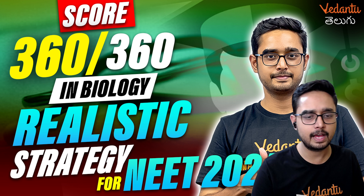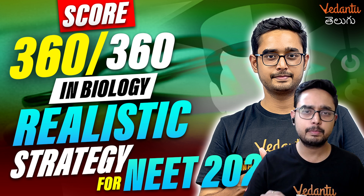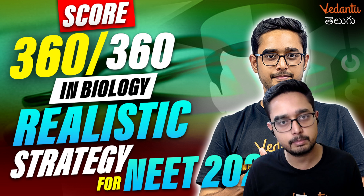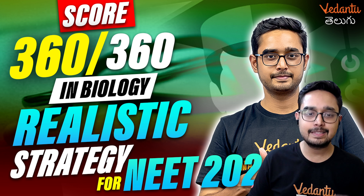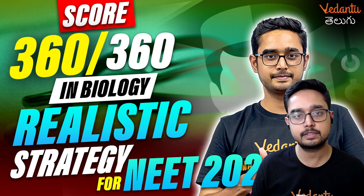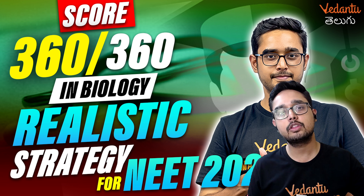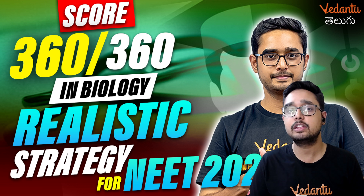The last video was on a realistic strategy for 360 out of 360 in biology. So in this channel, I thought this will be a good start. In the Vedantu Telugu channel we had Mset Plus NEET Biology, but here we are going to be pure NEET biology.